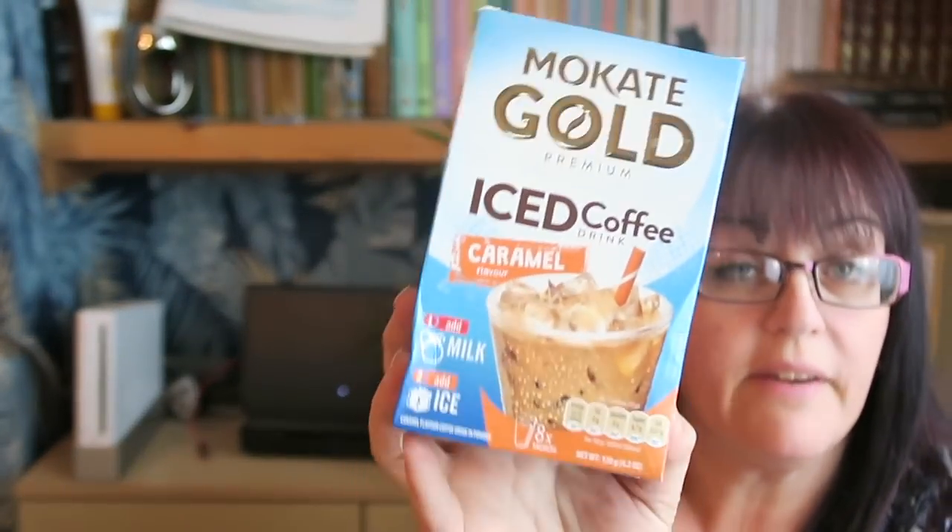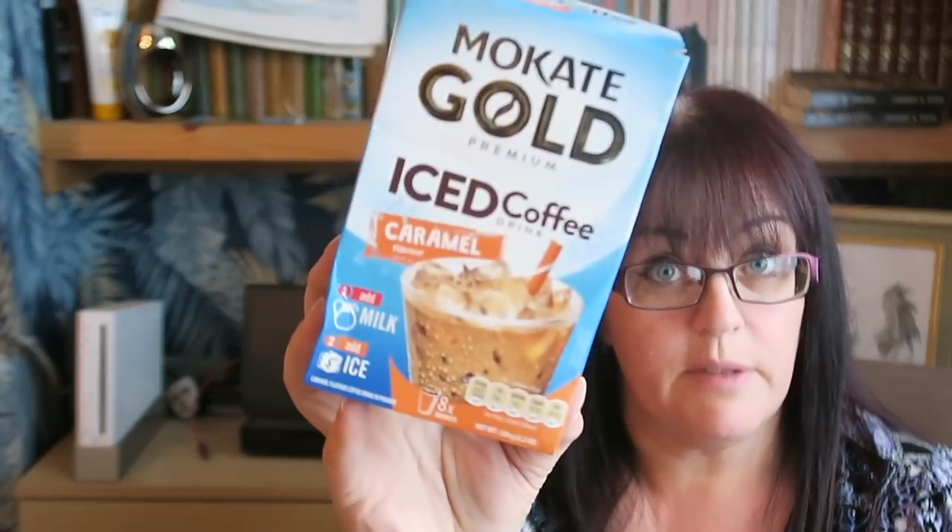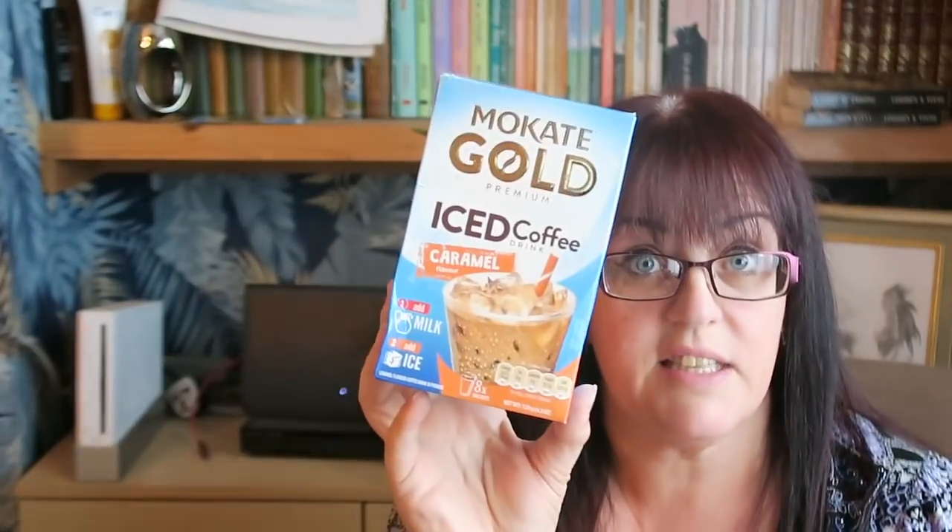Bin bags — 50 litre extra strong refuse sacks, £1.35 for 20. I bought Anthony some caramel iced coffee. He loves a cold coffee and I buy him the ready-made ones quite often. This you just add milk and ice — it's caramel flavour. They were a pound and there are eight sachets in there — eight servings — so I thought that might be a nice treat for Anthony.